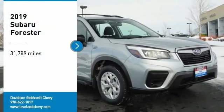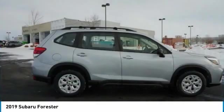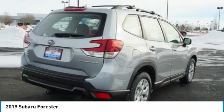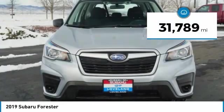Make a great choice today with the 2019 Forester. The Subaru Forester is a sensible, practical, and affordable vehicle. It has an impressive, comfortable ride and handles well. This vehicle has less than 35,000 miles.